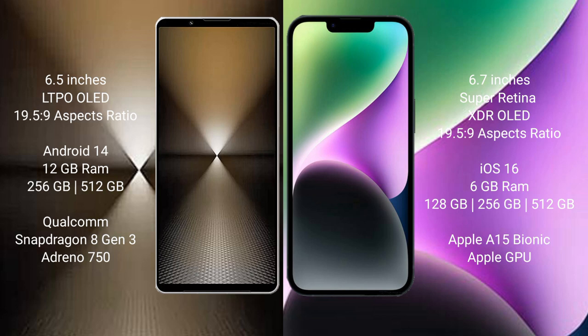The Sony Xperia 1 Mark 6 runs on the Android 14 operating system, while the iPhone 14 Plus runs on iOS 16.